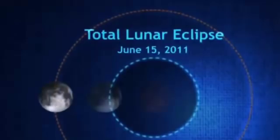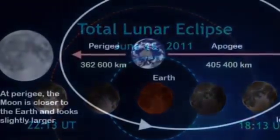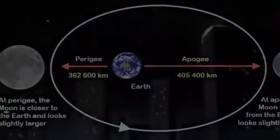January's total lunar eclipse is special as it will also be a supermoon — a phenomenon where a full moon coincides with its closest approach to Earth, known as the perigee. This makes the Moon appear bigger than normal. These two events mean stargazers in January will see a super blood moon.